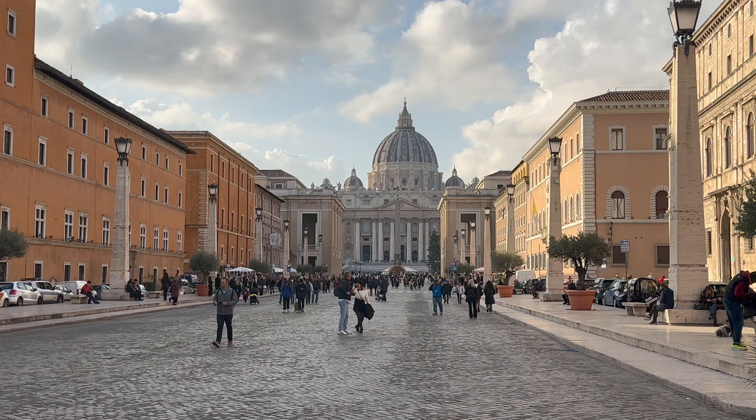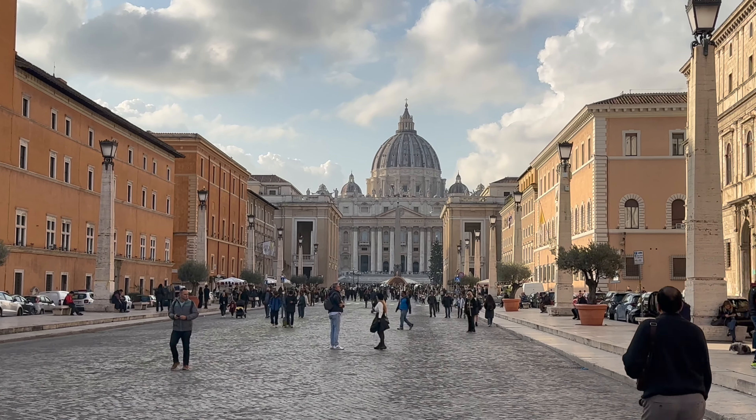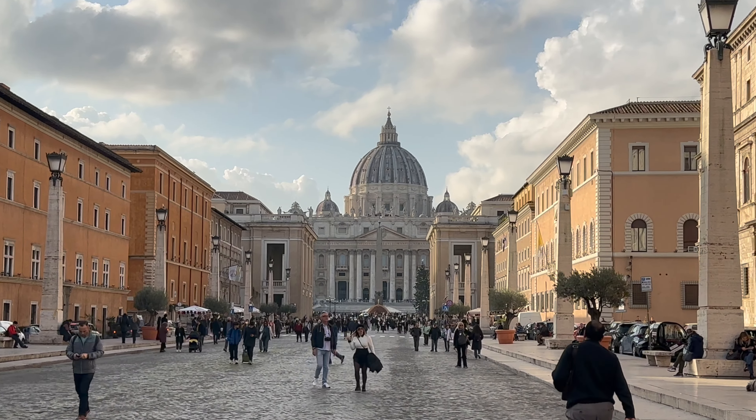Hi everybody, I'm Jared Dillingham in Rome. The Vatican is of course one of the top spots to visit if you head here, so I want to show you what you can expect if you decide to visit what is the world's smallest country — Vatican City, 100 acres in size.